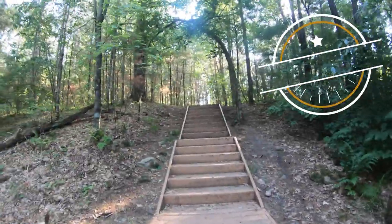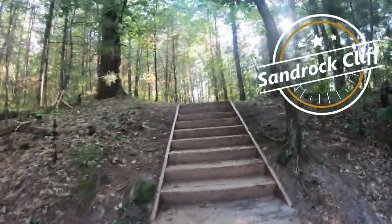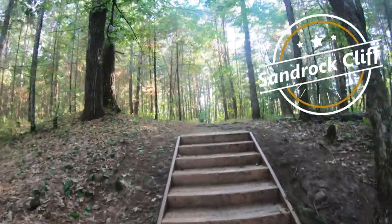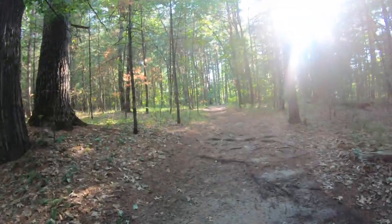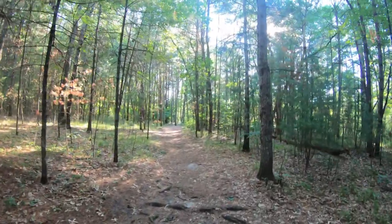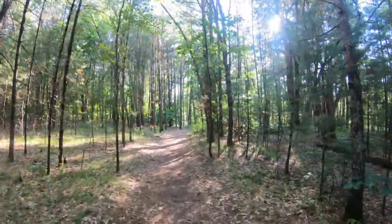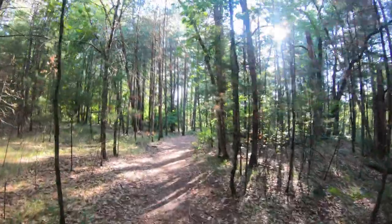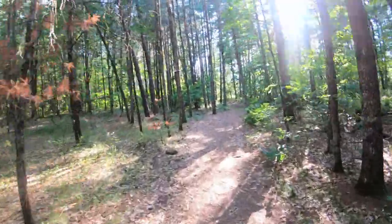This is Sandrock Cliff Campground. Don't trust Google to tell you how to get here — they tried to take me through a pit mine. Trust the National Park Service signs on the roads, although there's no final sign at the end. There are signs along the way and I just went to the end of the road.